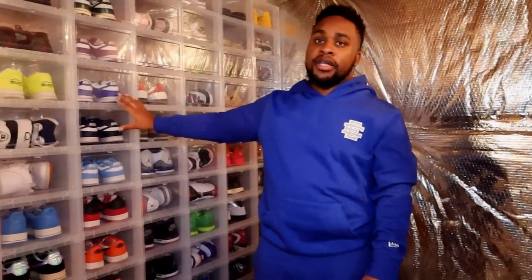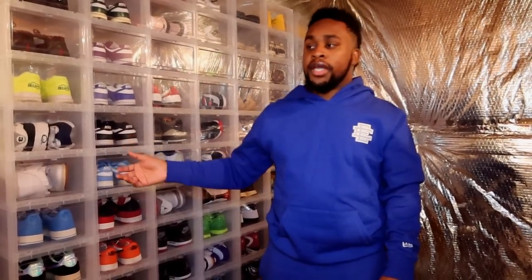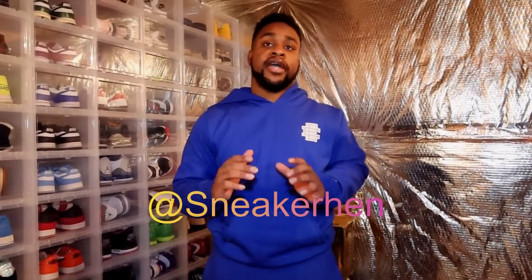So guys, that's my sneaker collection. I appreciate you guys watching. Like I said, I want to drop a sneaker collection video once a week, so comment down below who you want to see me film their collection and I'll try to reach out for collabs. To thank you guys for making it to the end, comment down your favorite shoe in my collection and why, with your Cash App tag, and I'll send one of you $20. You don't need to put a sob story — just comment your favorite shoe and why. I'll pick a winner around December 1st, giving you about two weeks. Once again, thank you guys so much for watching, hit that subscribe button, leave a like, and follow me on Instagram at SneakerHen.